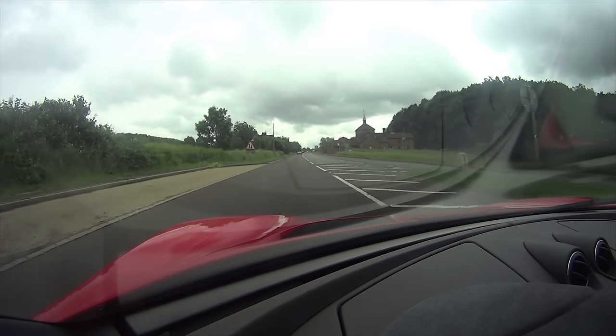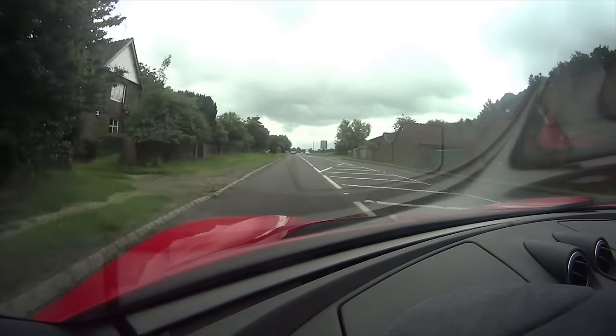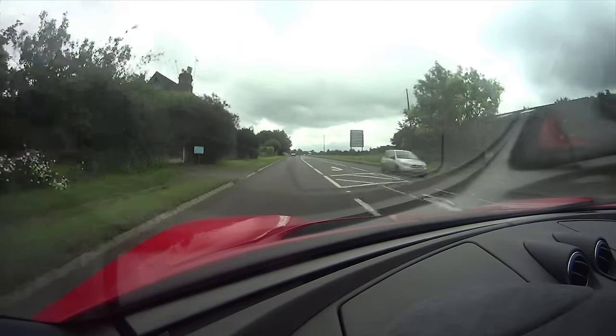Putting this into sport mode but still in drive — it changed down straight away from sixth to fifth. Cruising at about 90 kph, which is about 50 miles an hour, and it's quite eager to change down. You need to put your foot down less and it'll change down.